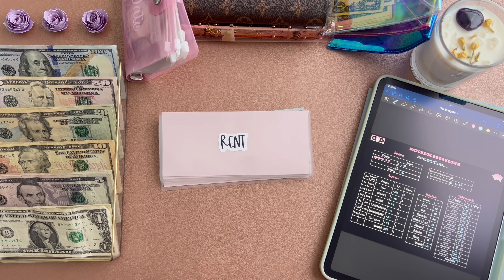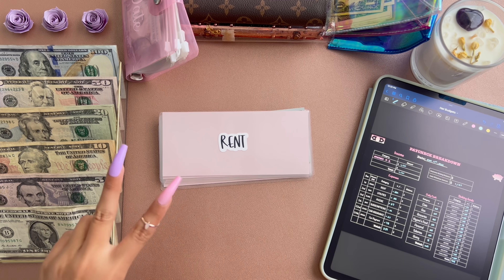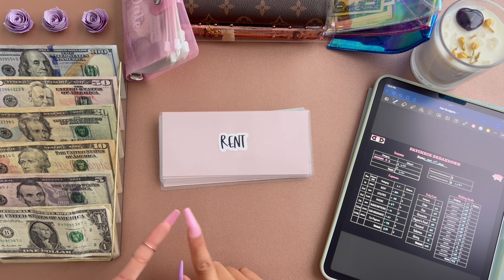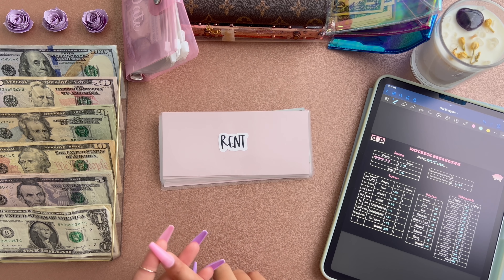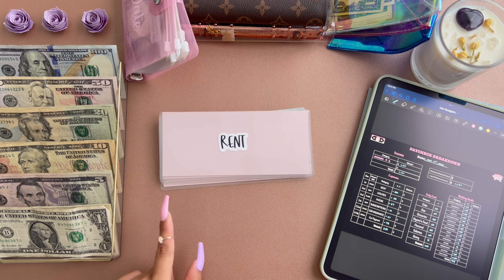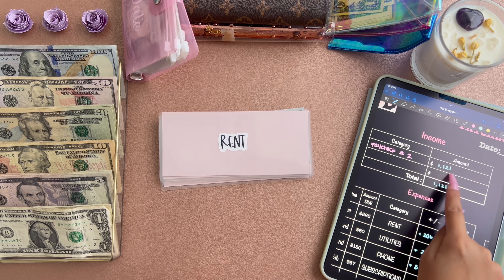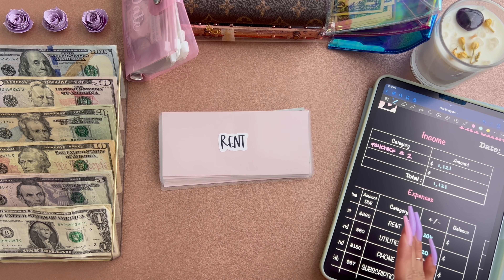Hey everyone, welcome back to another video. Today I will be stuffing my paycheck number two. For anyone who's new to my channel, on here I do my cash budgeting for my paycheck. Basically what I do in my videos is I show you guys exactly where each and every dollar goes — into my expenses, my daily cash, and my sinking funds. In this video I will be showing you guys how much money I put into each category. We will be working with a total of $1,121 from my second paycheck of May.